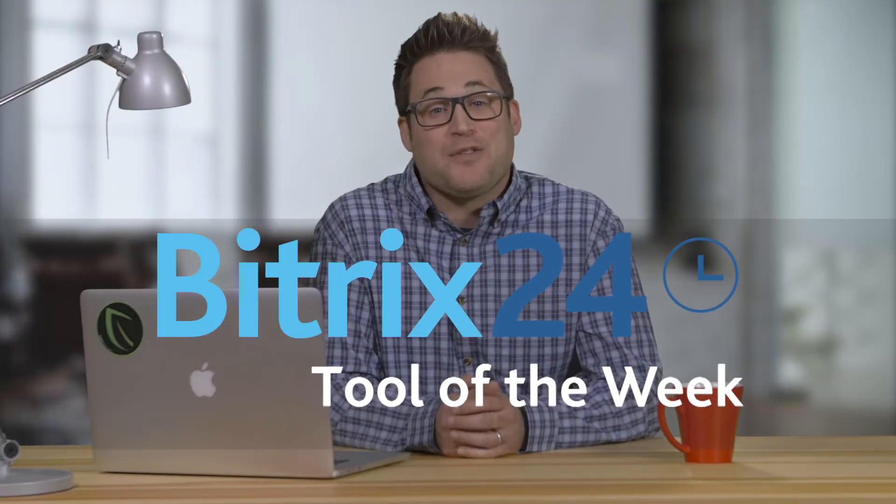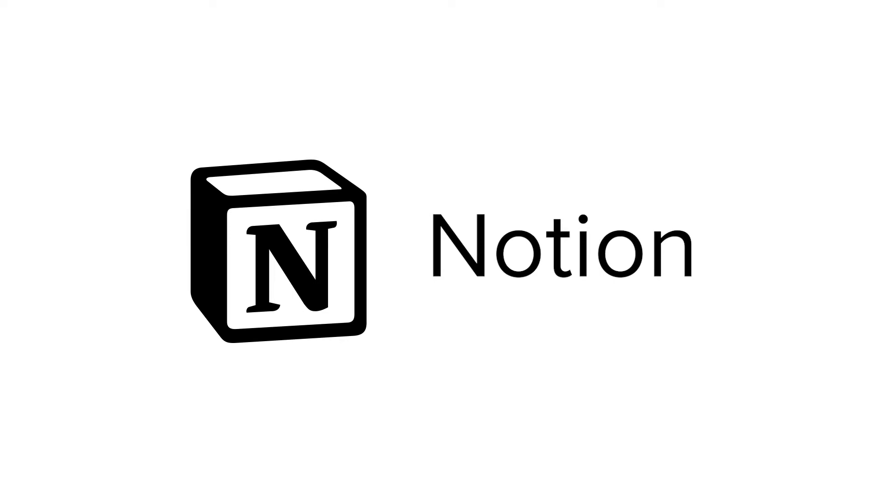Hey, welcome to Bitrix24's Tool of the Week. Bitrix24 is a free CRM, project management, and collaboration platform, and we're always on the lookout for great tools that can help your business or organization. Today we'll be talking about Notion, an all-in-one workspace for your business.